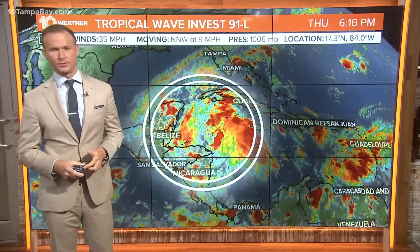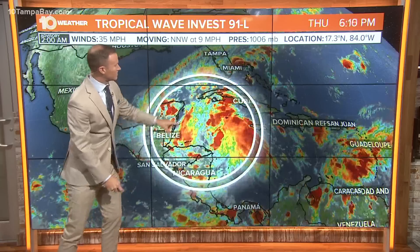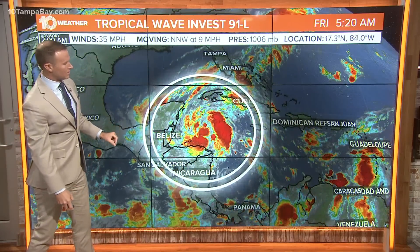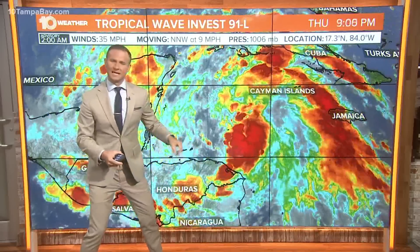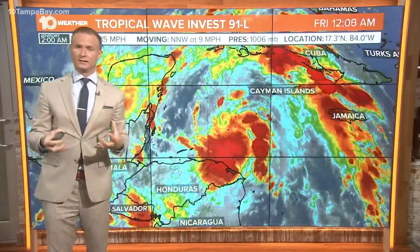We probably have a tropical depression on the way later on this afternoon, if not later on this morning. Western Caribbean here — there's Tampa, here's the peninsula of Mexico. And if I zoom in here with Invest 91L, you'll see really in the last six hours a noticeable improvement in that low-level circulation, the cloud cover, and the thunderstorms associated with this developing area of low pressure.